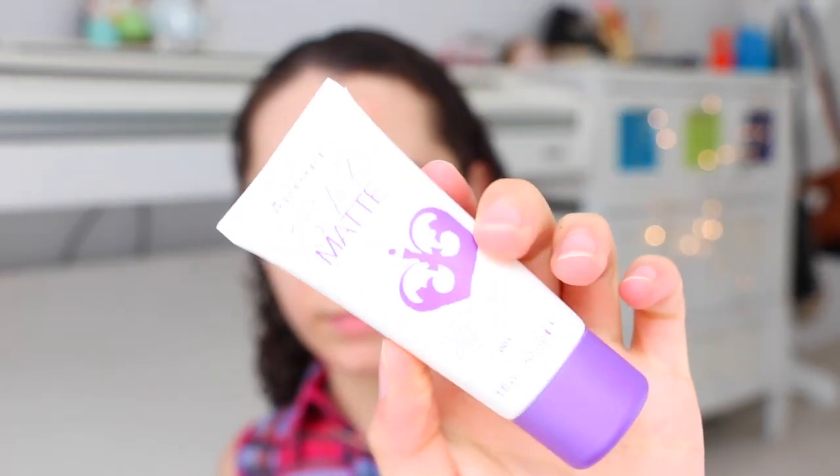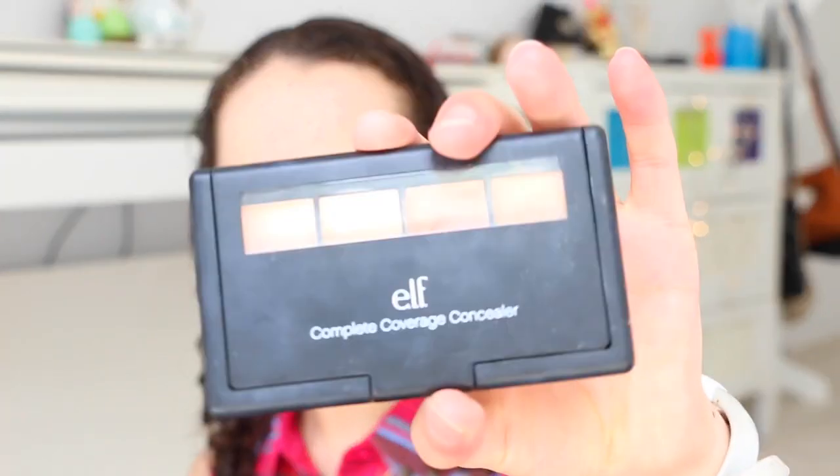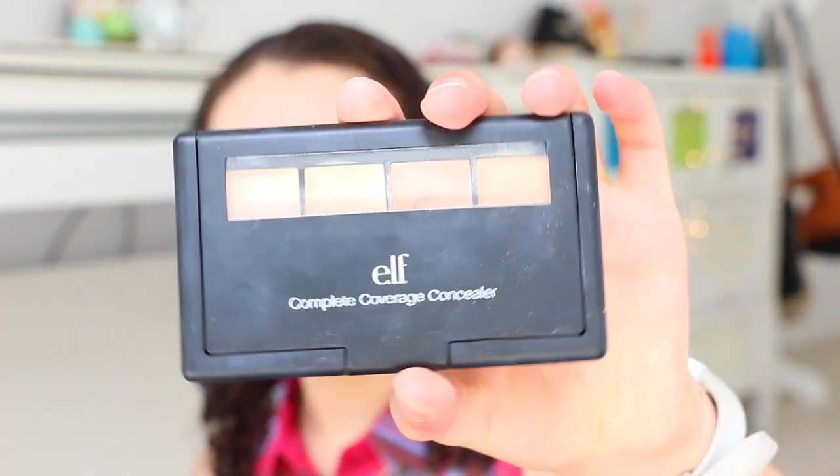So now into makeup. I just added my Rimmel Stay Matte Primer and put that onto my face so my makeup could last the whole day. Then I followed on with some foundation. To cover up my acne, I just used the e.l.f. coverage concealer and spotted that on the acne.